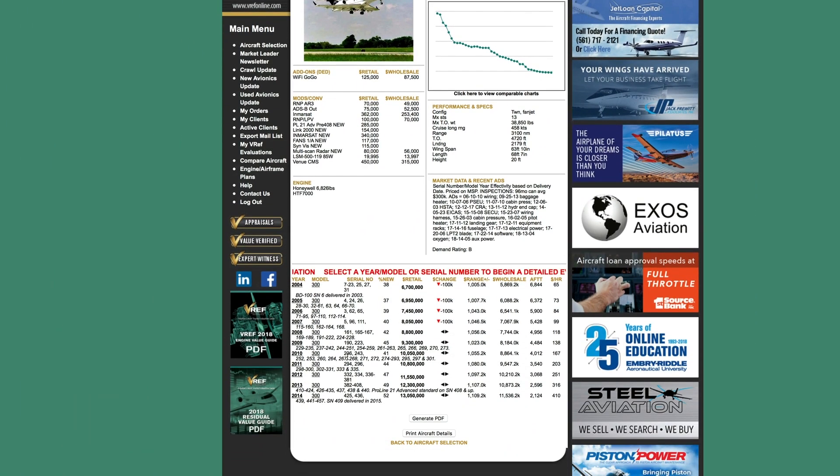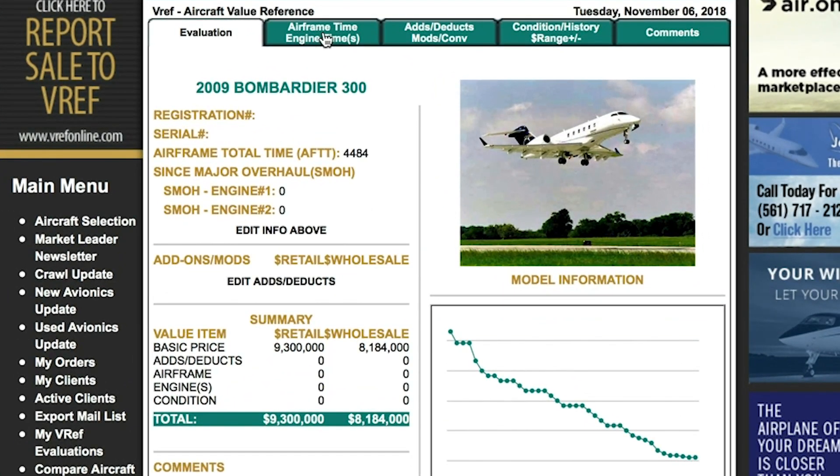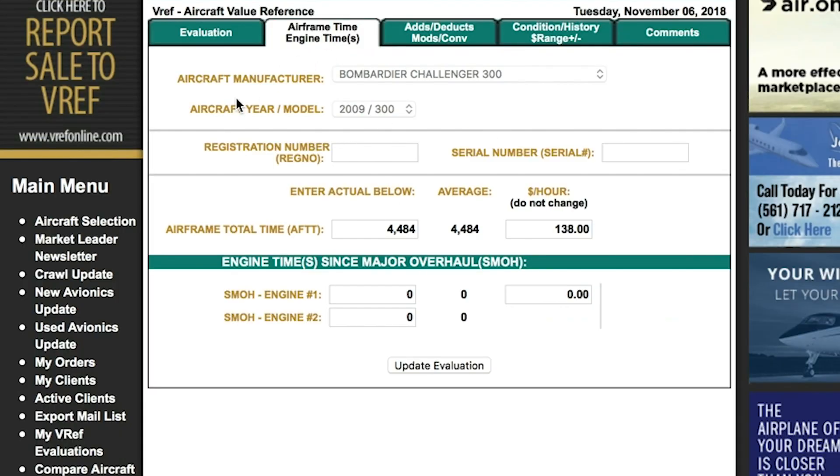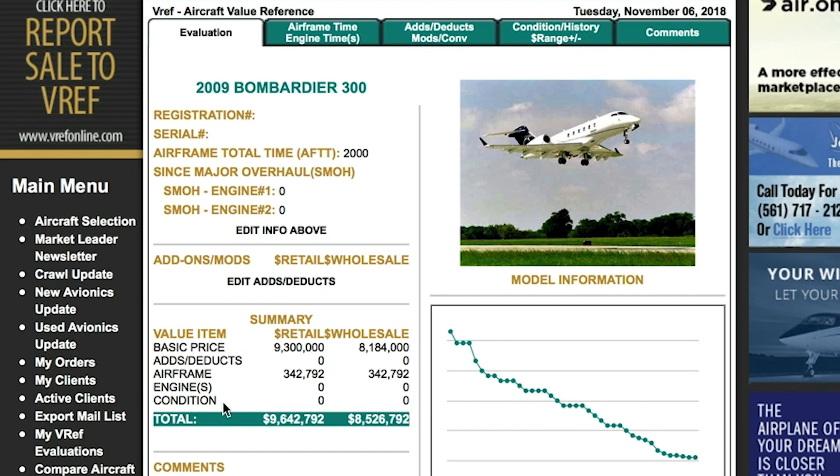The first thing you want to do is select the year of your aircraft — we'll use 2009 for the demonstration. Click the airframe time tab and you'll see a screen that allows you to enter the registration number, serial number, aircraft total time, and make adjustments for engine time since overhaul. VREF assumes midlife engines, so if your information differs, please make the manual adjustment. We'll assume this aircraft has 2,000 hours total time, hit update, and that data is already placed within the value.